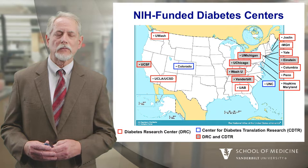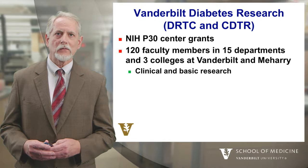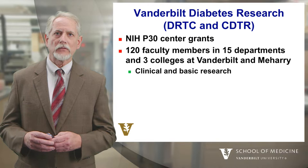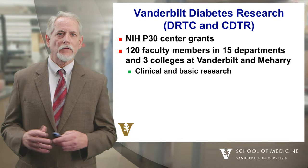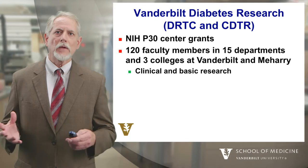We're fortunate that there are two NIH center grants: one is called the DRTC, which stands for the Diabetes Research and Training Center, and the Center for Diabetes Translation Research, or the CDTR. These have more than 120 faculty members at Vanderbilt spread across 15 departments and three colleges. We also have collaborators and members at Meharry Medical College, and we conduct both clinical and basic research.